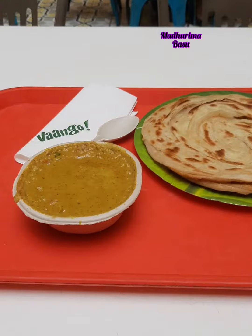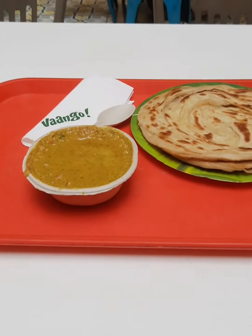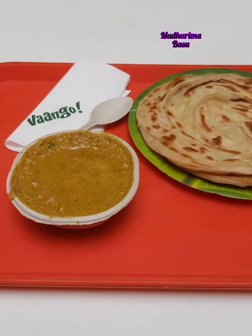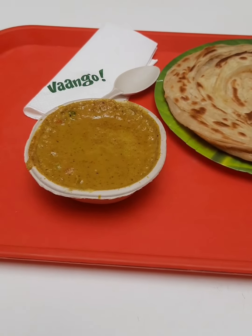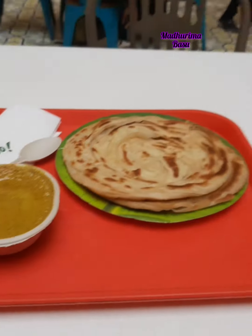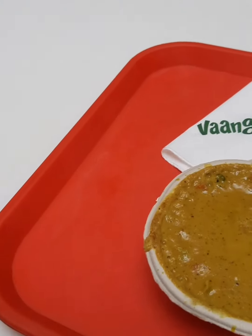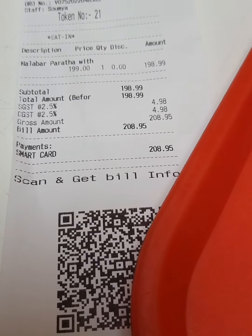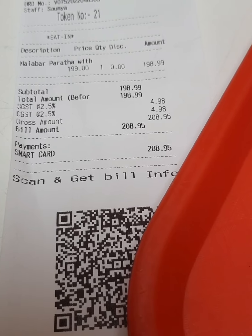So today it's Saturday and I am in South City Mall. I'm going to try this Malabar Paratha with Korma. It's beige. I'm not a vegetarian person but I'm going to try this from Van Gogh. The price is 199 rupees and with tax it's coming around 208 rupees.